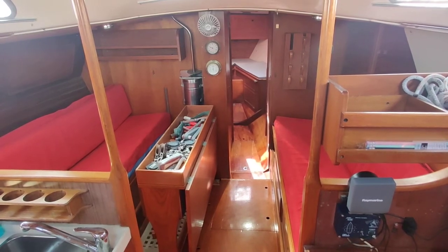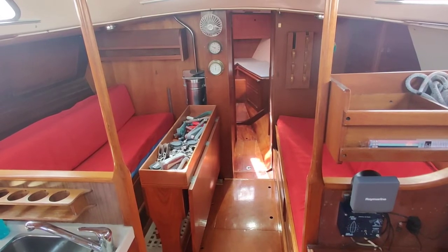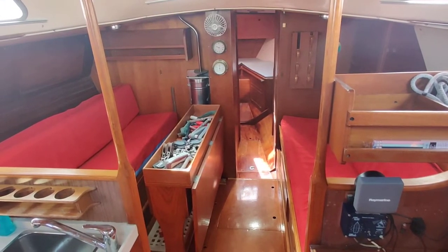Welcome aboard the Bowman 46 listed for sale with Boatshed Isle of White. I'm just going to give you a little walk around down below to give you an idea how she's laid out.